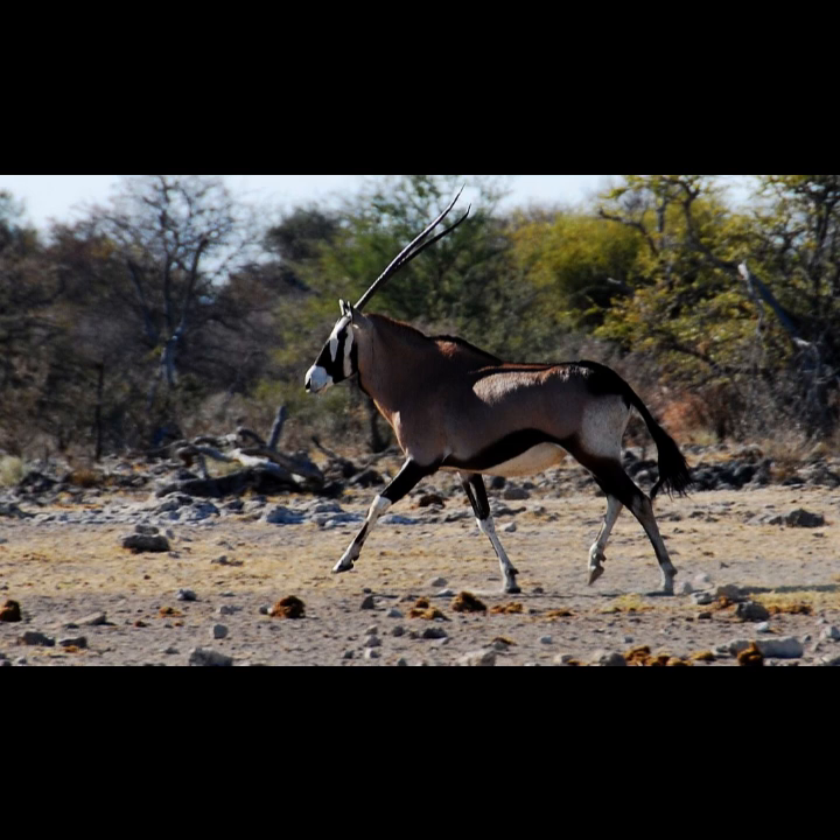Gemsboks stand around 4 feet 7 inches at shoulder height and weigh between 400 to 450 pounds. They have a horse-like posture and gallop, and have muscular necks and shoulders. They have a long tail with black flowing hair. Both male and female Gemsbok have long, sharp, pointed horns.